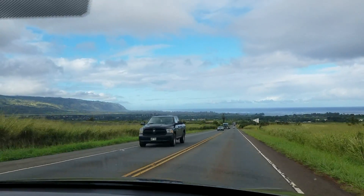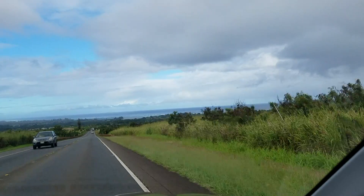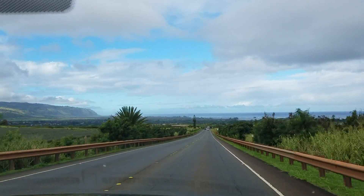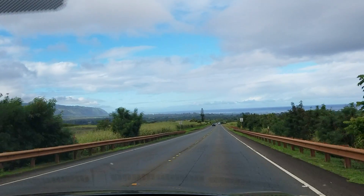We're almost to Haleiwa now. The shrimp truck is a little bit past Haleiwa, but I wanted to show you guys this view because I always felt like this was a really awesome view. It was one of the things I really liked about driving to North Shore.